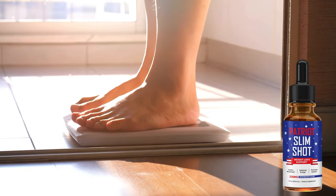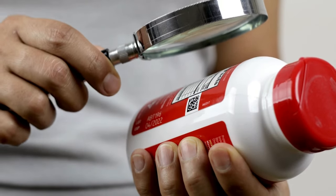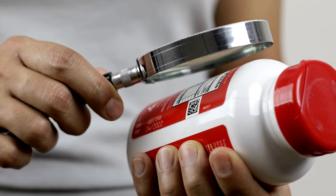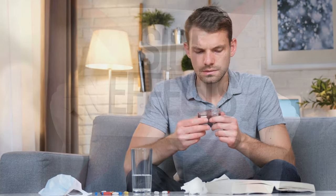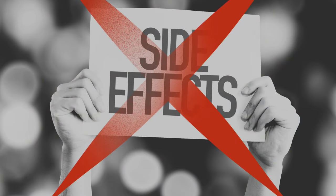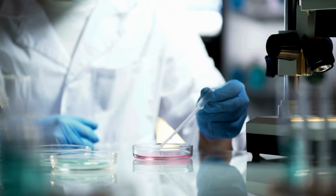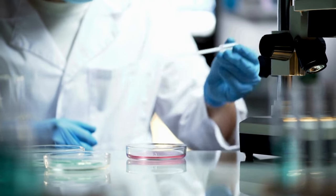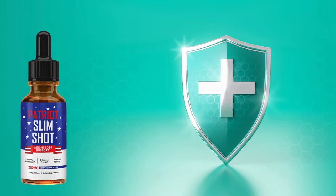Proven effectiveness. The product also stands out by claiming to be 50% more effective than other fat burning supplements on the market. This is something to consider, especially if you have tried other products with little or no success. No side effects — another strong point of the Patriot Slimshot is the use of carefully selected ingredients that do not cause side effects. Many consumers look for supplements that do not negatively affect their overall health, and the fact that it is presented as safe can be a key differentiator.